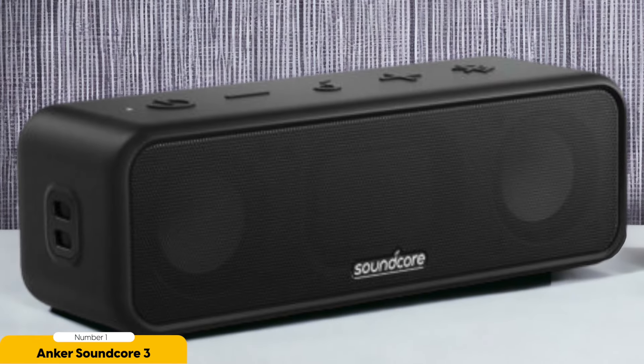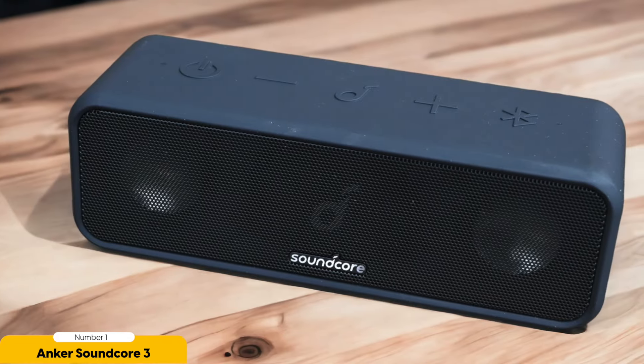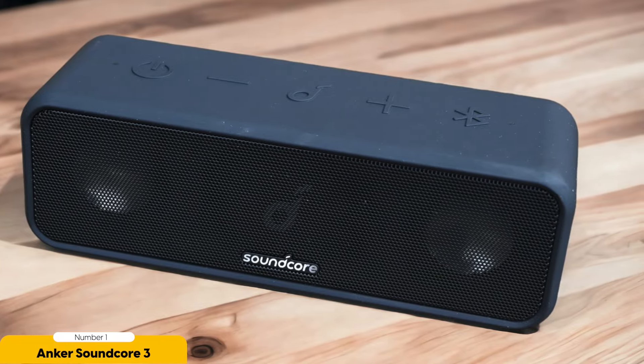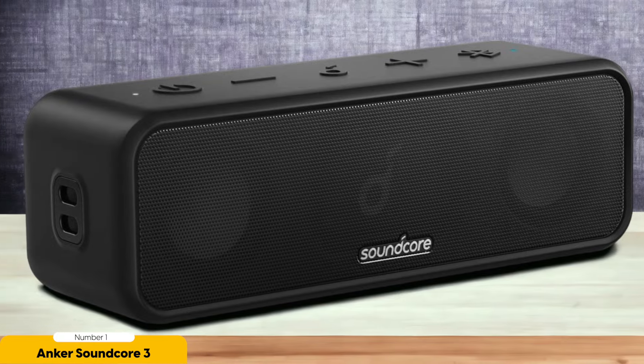This speaker is built tough to handle the elements, boasting an IPX7 waterproof rating for worry-free outdoor use — splash, rain, or poolside party, the Soundcore 3 can handle it all. Thanks to Bluetooth connectivity, you can easily pair your devices and stream music wirelessly from anywhere within range. And with a built-in microphone for hands-free calling, this speaker is as versatile as it is affordable. Don't miss out on the exceptional value and quality that the Anker Soundcore 3 offers — it's a top choice for those who want the best bang for their buck.